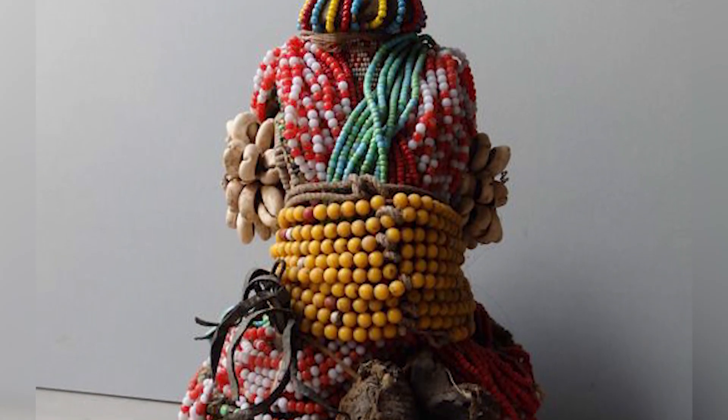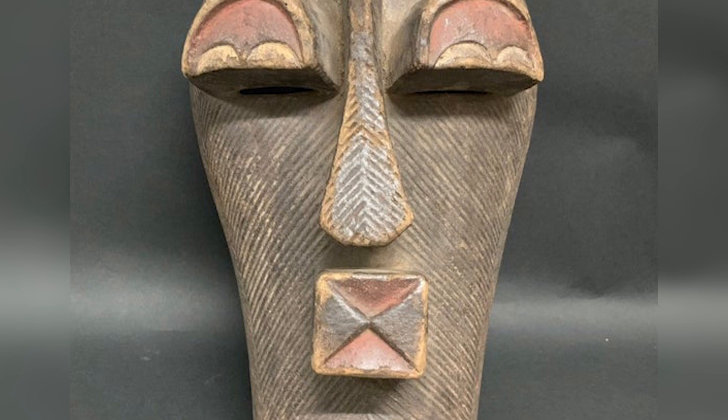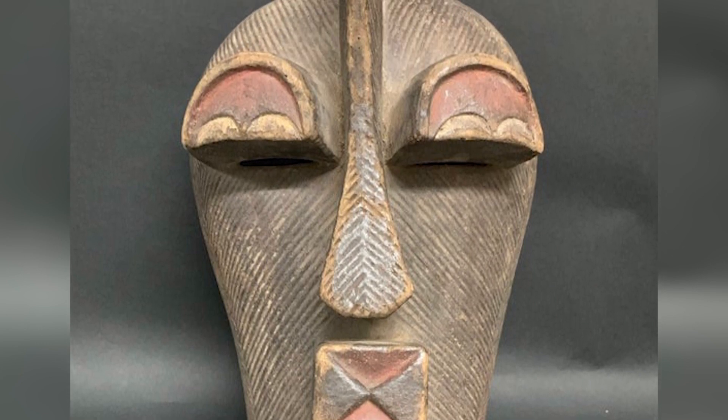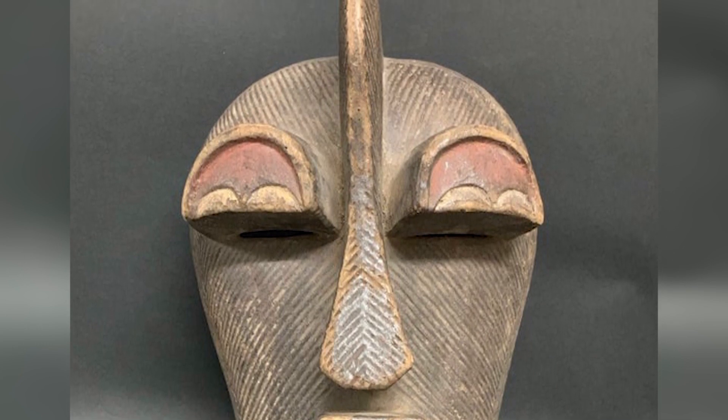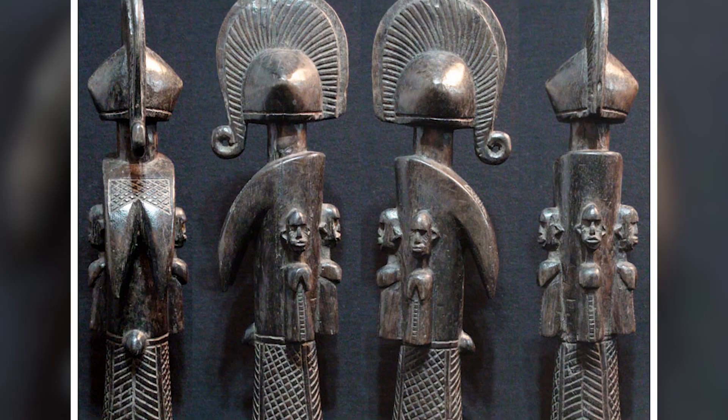Different tribes in the regions around Ghana make their fertility dolls slightly differently. The Ashanti people, for example, carve theirs with large, disc-shaped heads, while other tribes focus on other physical features. In recent times, the dolls have been mass-produced to sell to tourists, but this one in the Warren Museum is an original and one that had been used for a long time for its true purpose. Could you ever see yourself using something like this to bring good fortune upon a child? Do you think there's any truth to the claimed effects of carrying it on your back? Make sure to let us know in the comments section below!